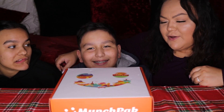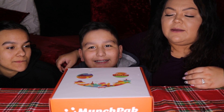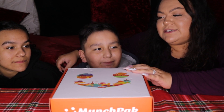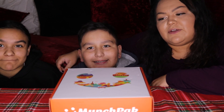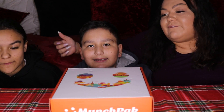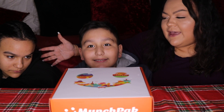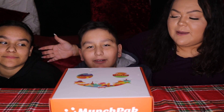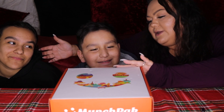Hi guys, welcome back to another video. Today we're doing a MunchPack video. They were so kind to send me a free box to review. I have done another video like this before on my channel. They sent me a box and I figured that the kids would help me do this. So we're going to open it up and we're going to try some snacks. Let's open it up.